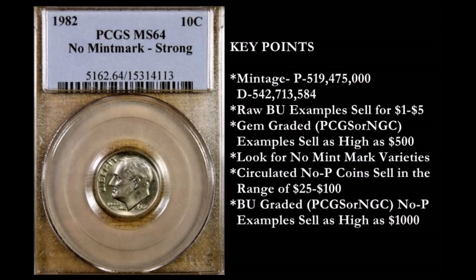Just to do a little recap on the finer key points: the mintage for Philadelphia minted coins was 519,475,000 examples produced. For the Denver mint, there were 542,713,584 produced. I did not include the San Francisco mint coin here because that was a proof-only issue made for collectors, so that would not apply in this video. We're just talking about circulated strikes.